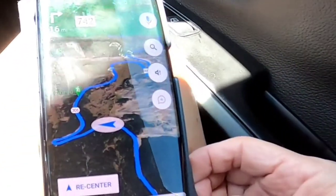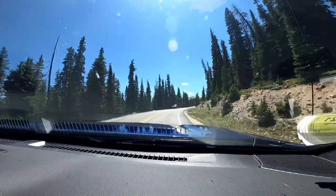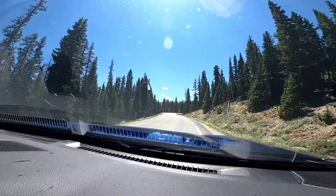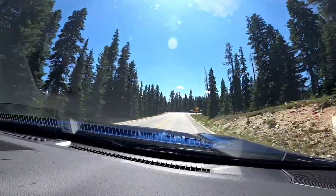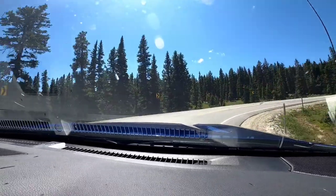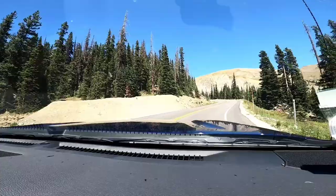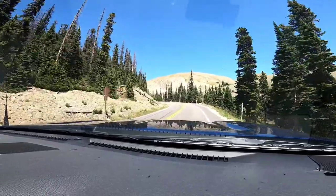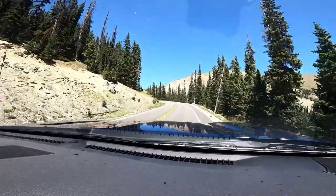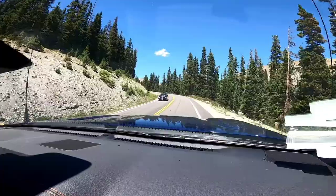Right here you can see on the map where we're coming up on a really sharp turn, and that's where the arrow is — so let's take a look at what it looks like in real life. Not bad at all; you just have to take it slow. It looks pretty intimidating on the map, but as long as you go slow, these turns are not bad at all. Look how beautiful this drive is.